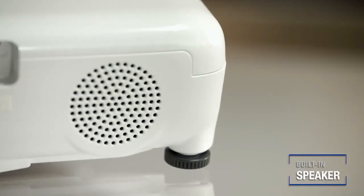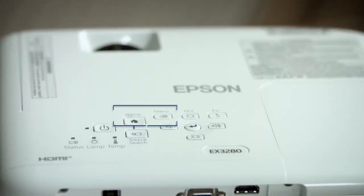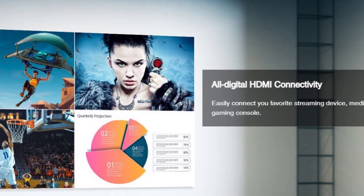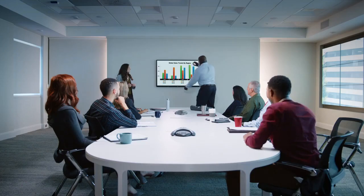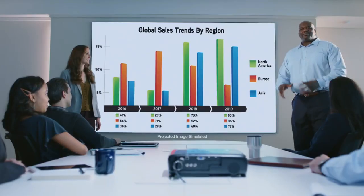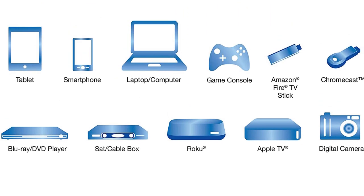The Epson EX3280 isn't just easy to use — it's also environmentally friendly. The projector is a SmartWay transport partner, helping to reduce greenhouse gases and other air pollutants. Additionally, it comes with a standard 1-year limited warranty, full unit replacement, and free technical phone support for the life of the product.